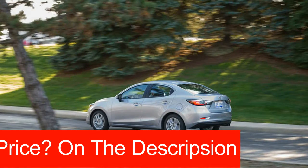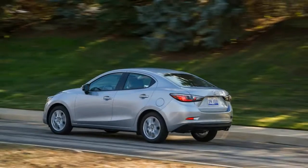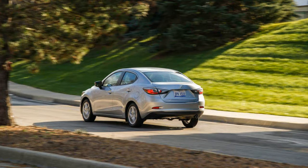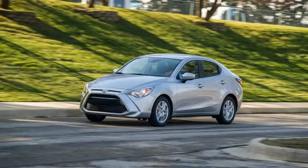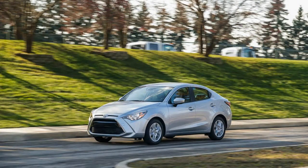Essentially a sedan version of the Mazda 2, which is no longer sold in the United States in any form, the Yaris iA is produced at a Mazda plant in Mexico, uses a Mazda 1.5-liter four-cylinder engine, and features an interior that will look familiar to anyone who has sat in a new Mazda within the past few years. So perhaps it is best to think of the Yaris iA as the Yaris hatchback's adopted step-sibling from a more esteemed pedigree.